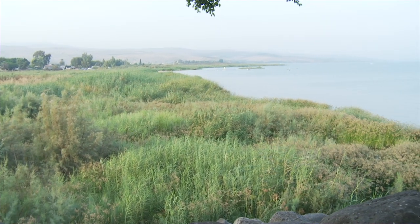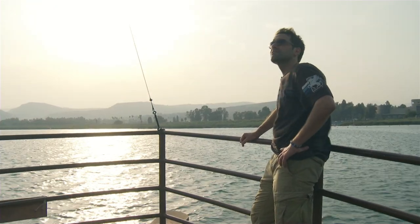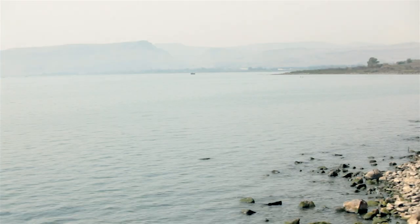Simple fishermen who worked these waters were called by Jesus to become his disciples and later commanded to spread his teaching. By doing this, they became fishers of men.